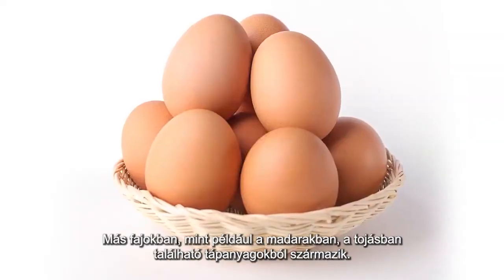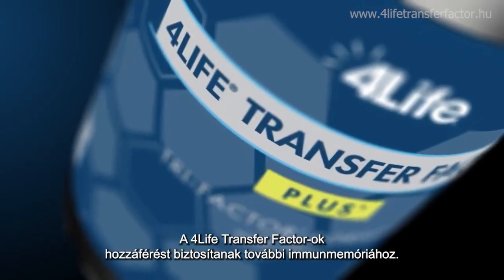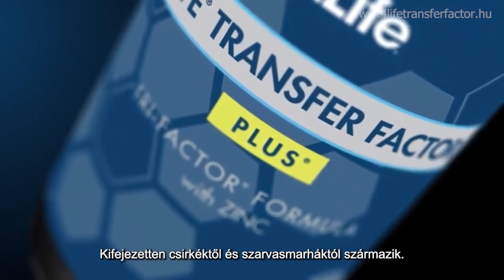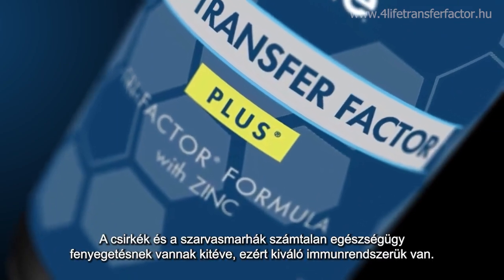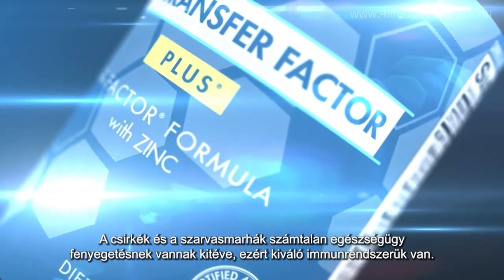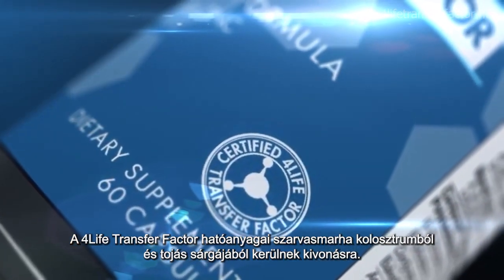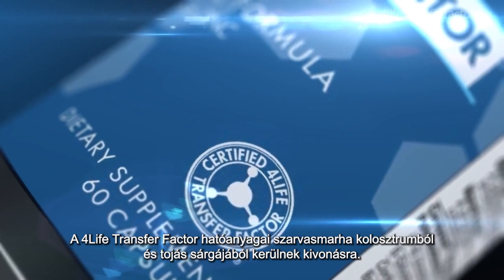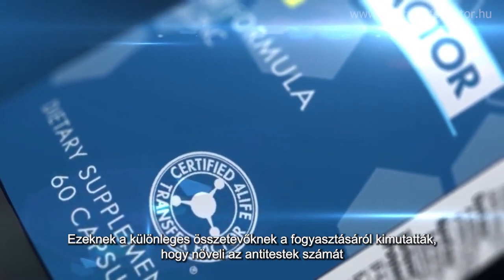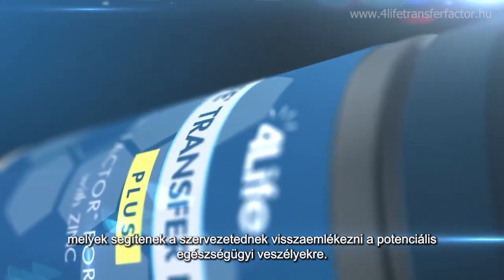In other species, such as birds, it comes from nutrients found in the egg. 4Life Transfer Factor grants access to additional immune memory, specifically from chickens and cows. Both chickens and cows are exposed to countless health threats on a frequent basis and possess heroic immune systems. 4Life Transfer Factor contains cow colostrum and chicken egg yolks. These specific ingredients, when consumed, have been shown to increase antibodies, which in turn supports your body in remembering potential health threats.